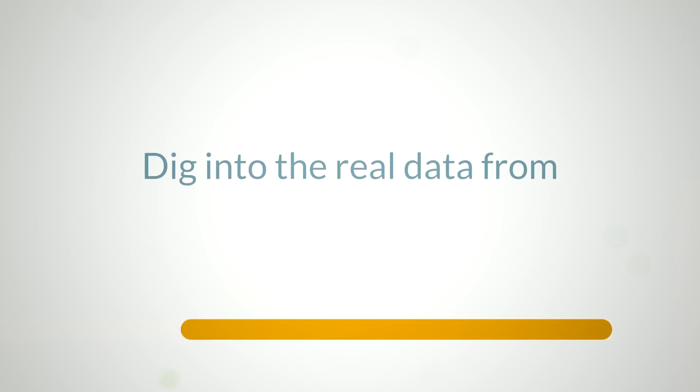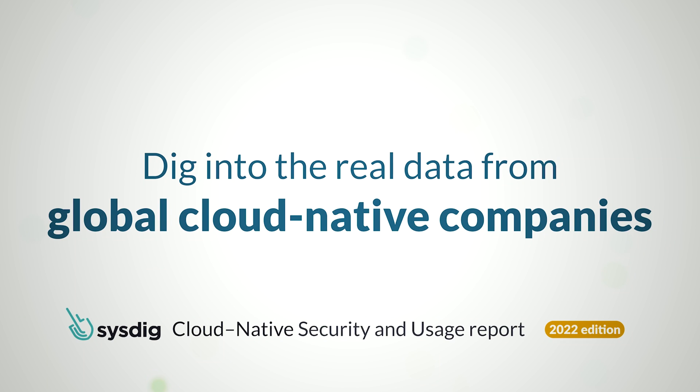Hello, my name is Anna Belek, and I'm the director of thought leadership at SysDeg. Chances are, if you're in business today, then you're in the cloud, and securing cloud-native applications is not easy.